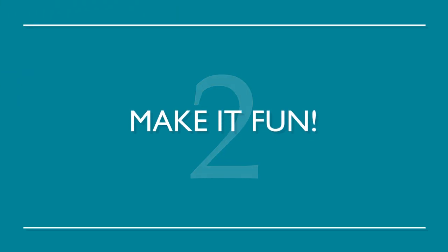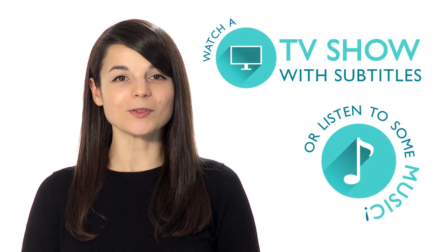Number two: make it fun. If you learn how to make your study time enjoyable, chances are you'll be more inclined to study. Watch a TV show with subtitles or listen to some music.